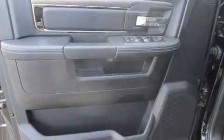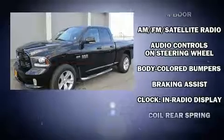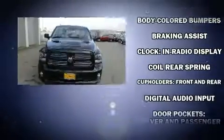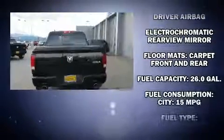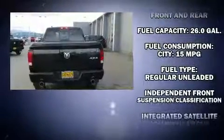Safety equipment has been integrated throughout, including head curtain airbags, front and side impact airbags, traction control, brake assist, a panic alarm, an emergency communication system, and four-wheel disc brakes with ABS.